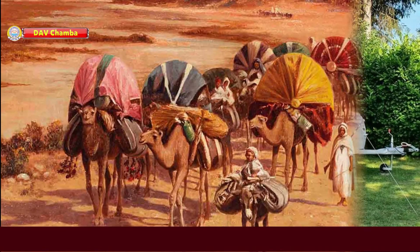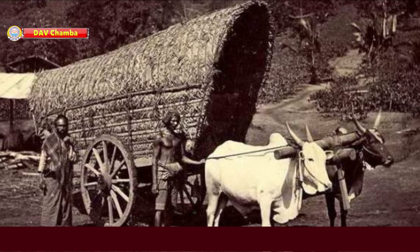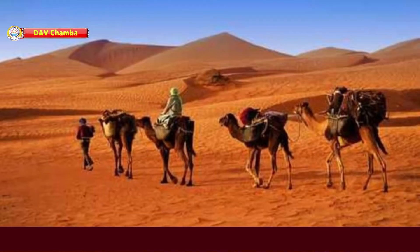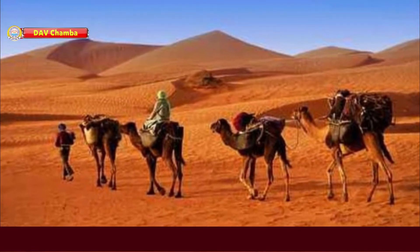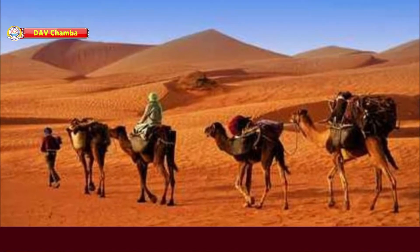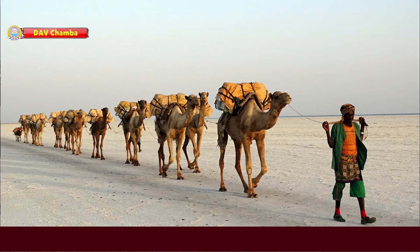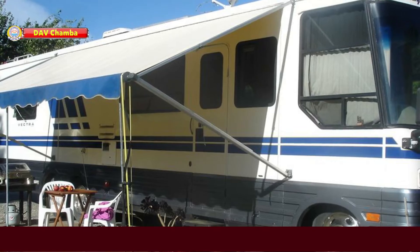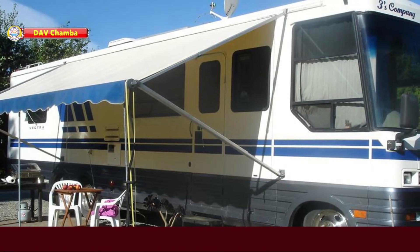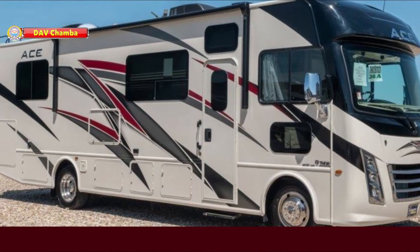In the ancient times, some people used to carry their goods in bullock carts and camels. They used to move from one place to another in groups in search of a market for their goods. Such people were known as nomads. Their moving houses were called caravans. Nowadays, a caravan refers to a special vehicle which has all the facilities of a house. Caravan is a house on wheels.